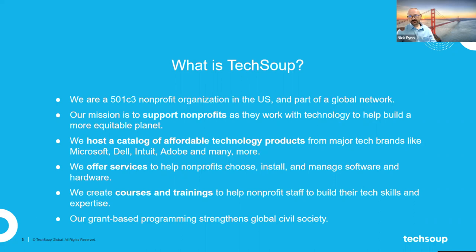TechSoup also does our own grant-based programming, just like many of the nonprofits on this call. We're not going to go into that piece very deeply today, but we are a 501c3 that runs our own programming like the nonprofits on this webinar. That's grant-funded programming covering all sorts of different areas. As you start using TechSoup and engage with us, you'll be exposed to some of that really cool work as well.